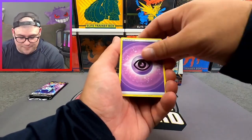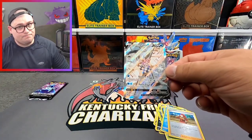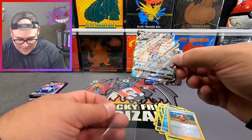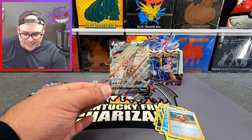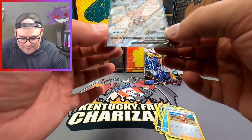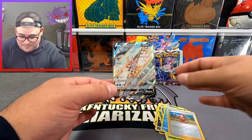I want one more hit — just give me one more hit. We got Overqwil, Rufflet, Qwilfish, Rowlet, another Qwilfish, Oshawott, a Zacian reverse — and the rare is... oh wow, let's GO! Hold on, let me get this sleeved up. We have just pulled the Origin Form Palkia V Alt Art! Oh my god, look at that — that thing is gorgeous! Shout out to Jordan, we pulled the alt art!